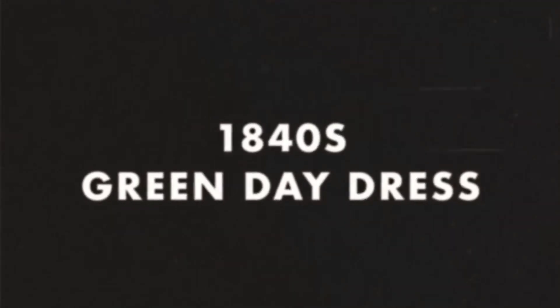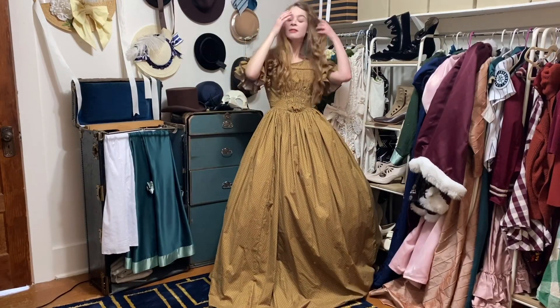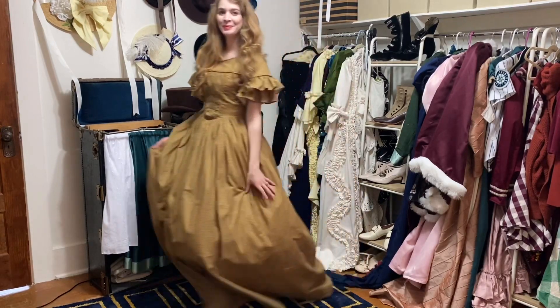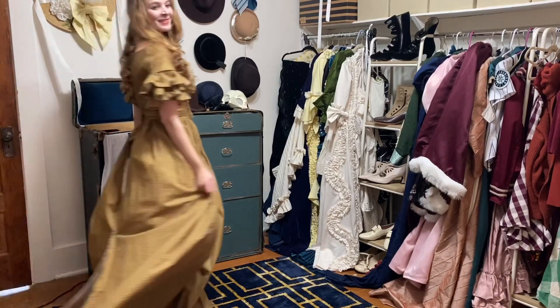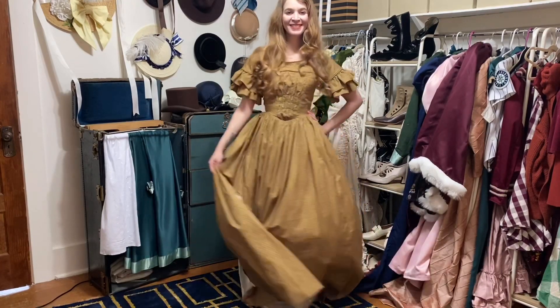The last dress I have before moving into the bustle era — which is my favorite era of costuming — is this 1840s green day dress. This is another project that got abandoned just before being finished; I stopped working on it because I really didn't have anywhere to wear it. All it needs is a hem and a closure up the back. This video is getting kind of long so I think I'm going to stop here for now, but it seems like a shame to end on an unfinished project.